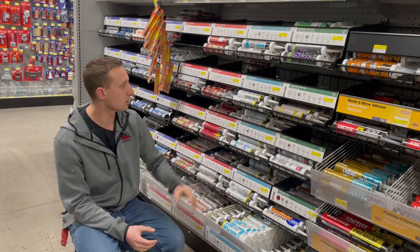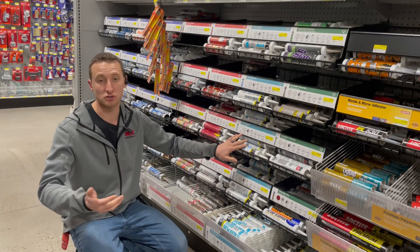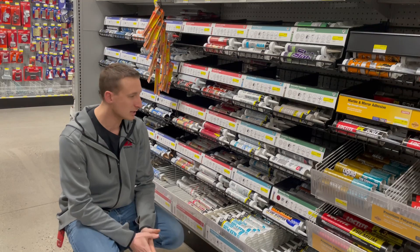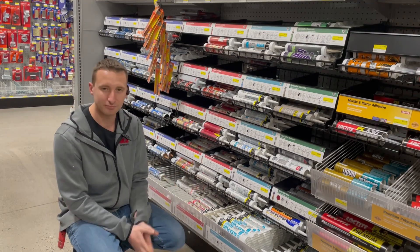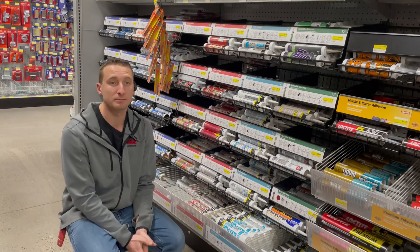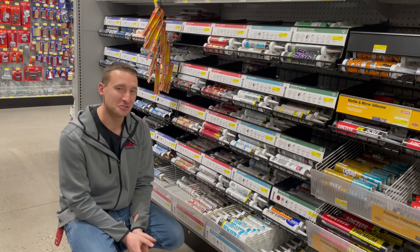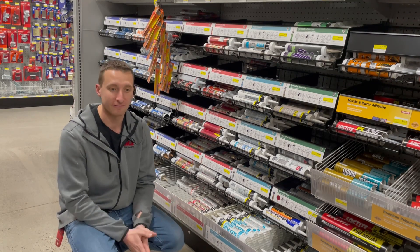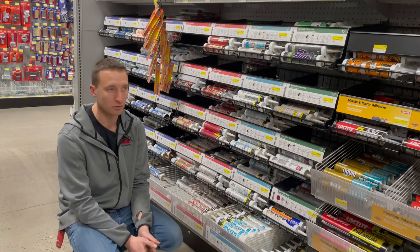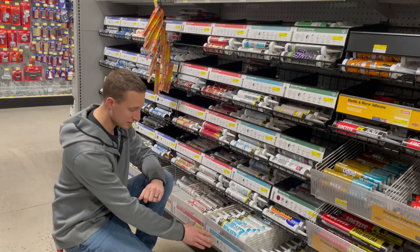A lot of folks — and Ace did a great job with the signage — are going to want to know cure times and if it's paintable versus non-paintable. Those are probably the two most common questions. Cleanup is critical too, and how well it adheres. Dry time is something we get asked about a lot. For exterior applications, temperature can make a difference — we're in Idaho and it gets pretty cold. There are certain products where we have to watch that temperature rating very carefully.